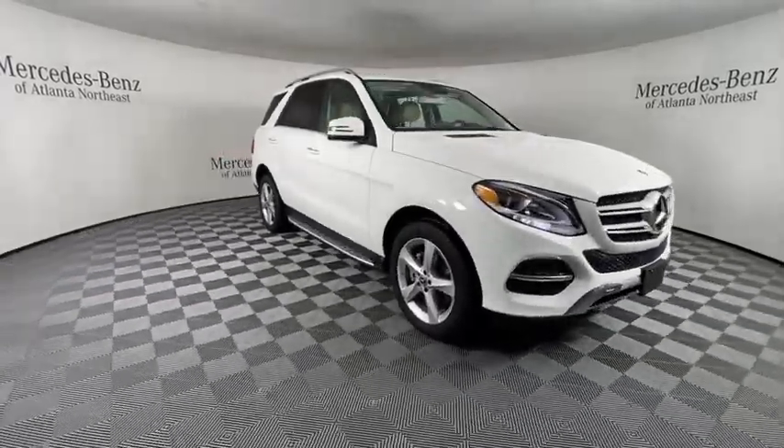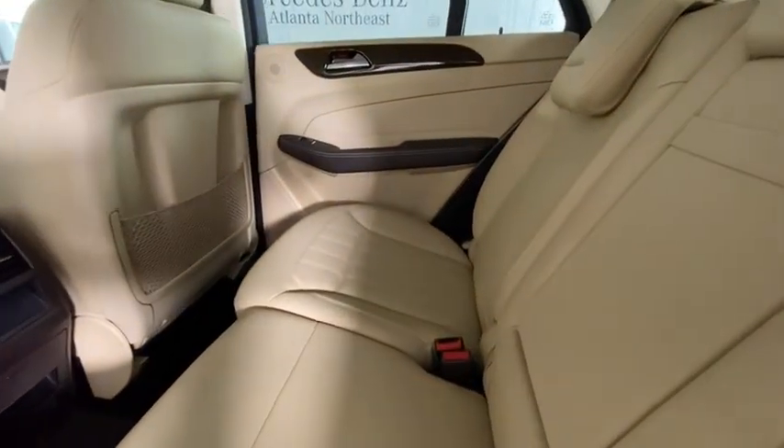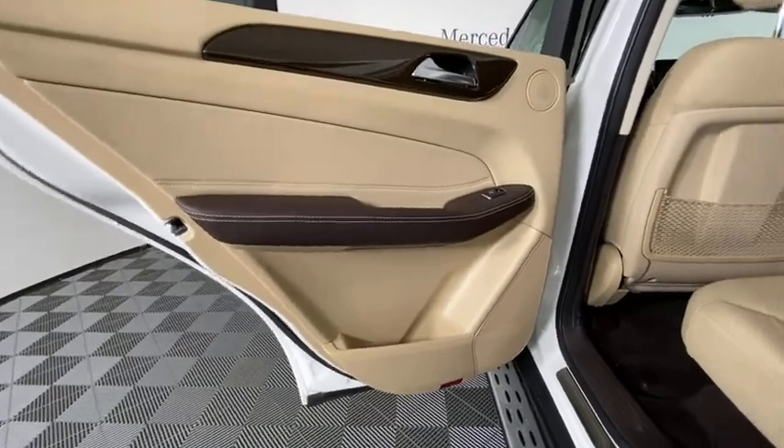traction control, power passenger seat, moonroof, leather-wrapped steering wheel, dual airbags, power steering, alloy wheels, four-wheel disc brakes, eight speakers, CD player,